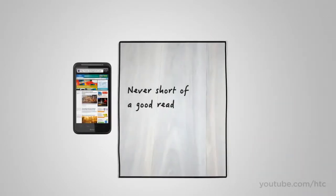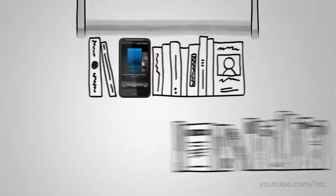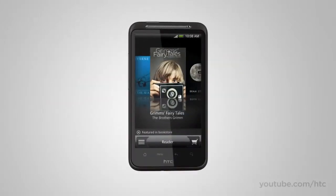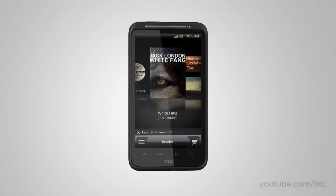How many times have you promised yourself to read a little more? But carrying books around is a drag. Well, not anymore. The HTC Desire HD gives you a shelf full of classics and access to more books online.